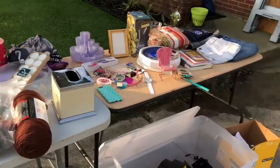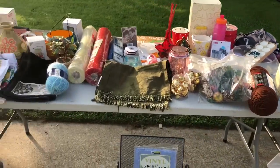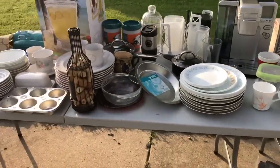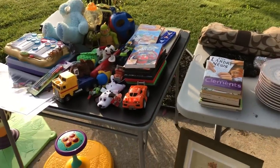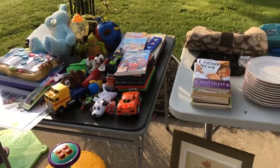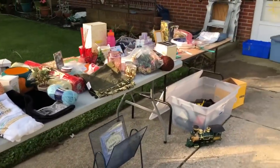Hopefully we'll make a couple dollars today — that would be great. It's a beautiful day. Fingers crossed we make a couple sales. And at the end I'll definitely make sure that I take a majority of this stuff to donation — probably Goodwill. I'll just pack up the car and take it there today so we don't have to worry about it. Wish me luck — yard sale day!